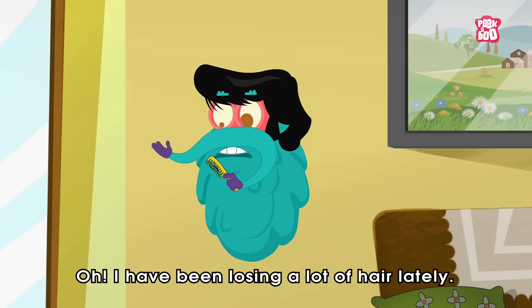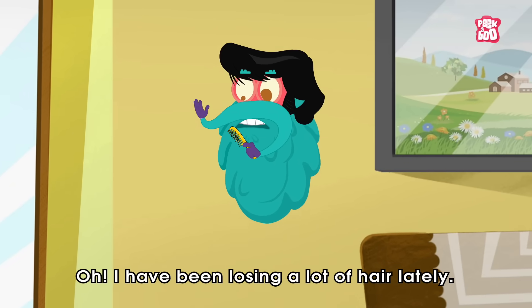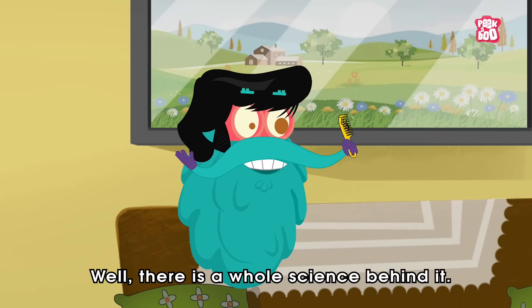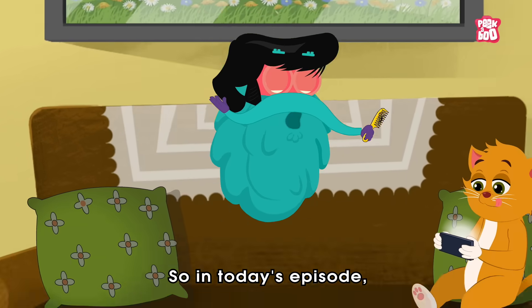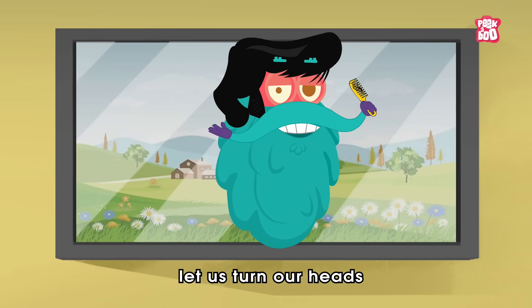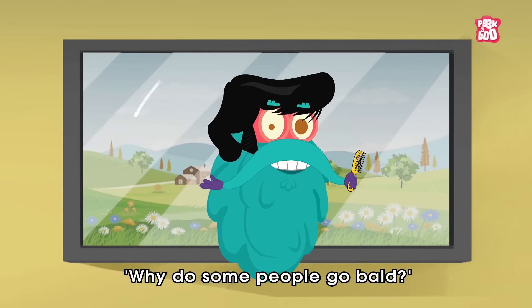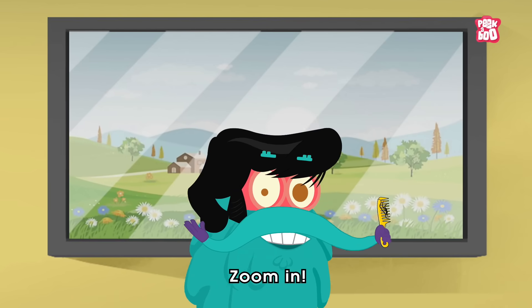I have been losing a lot of hair lately. Well, there is a whole science behind it, so in today's episode let us turn our heads towards this balding issue — why do some people go bald?